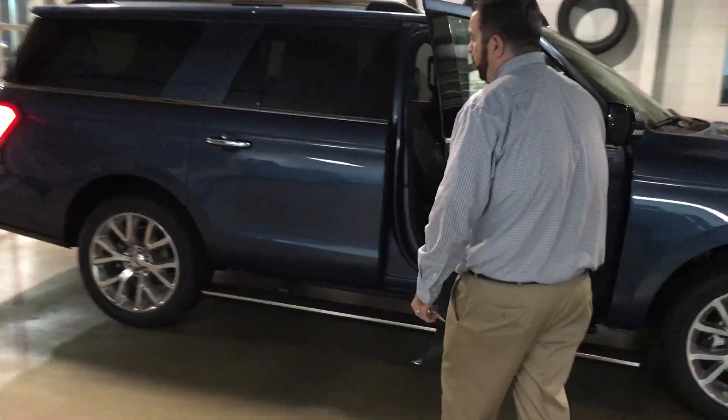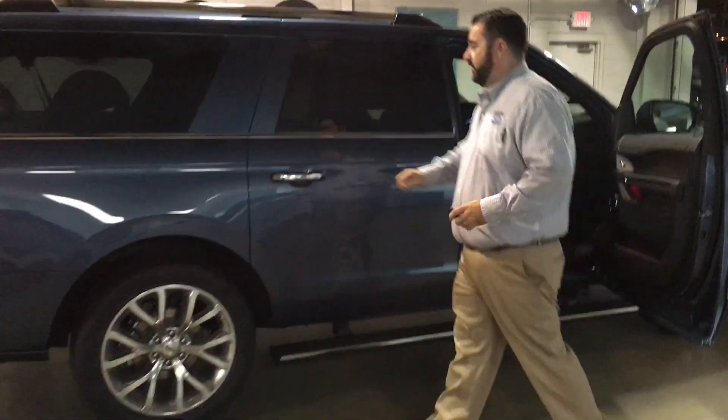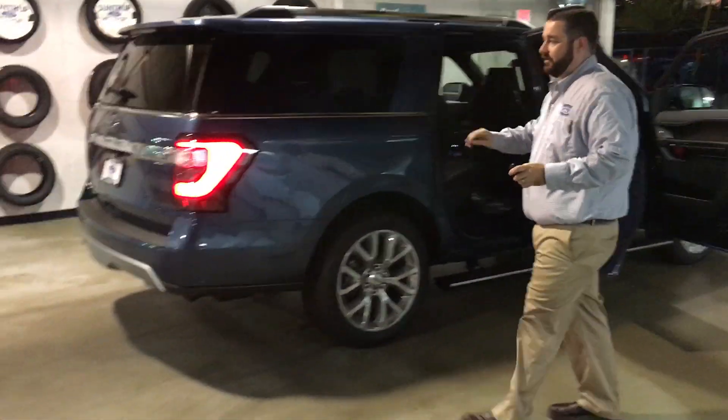It has got a ton of room. If you're familiar with the F-150s or if you've driven one, this is an F-150 on an SUV platform. Very nice. Lots of passengers.